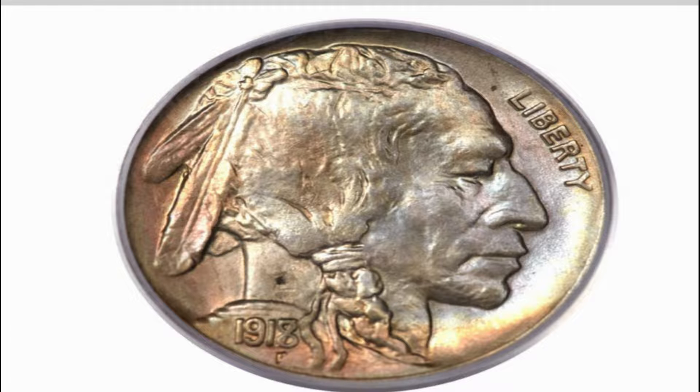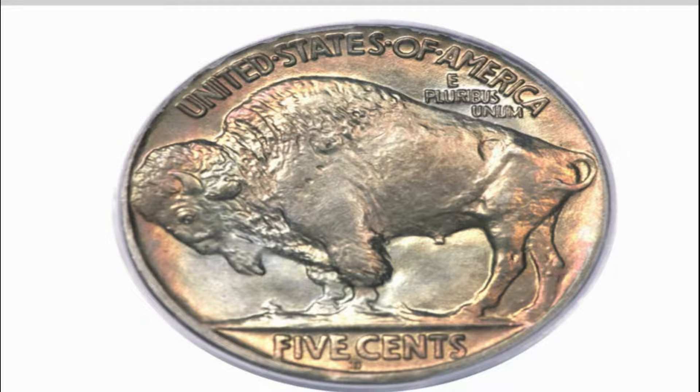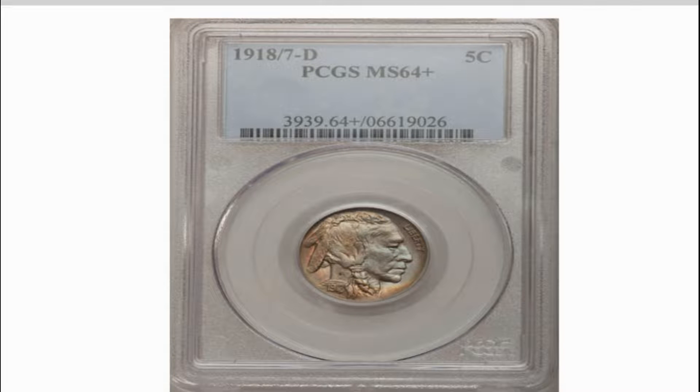Discovery of this overdate was not published until 1931, and by that time most examples were extensively circulated. Consequently, the survival of any uncirculated 1918 over 7D nickel is little more than a random stroke of good fortune.